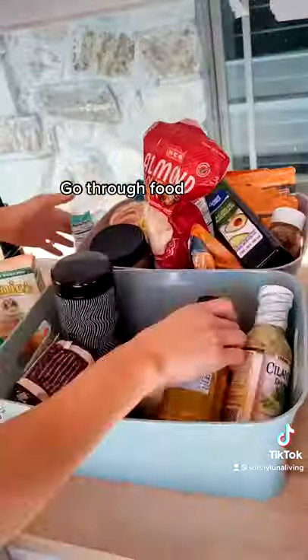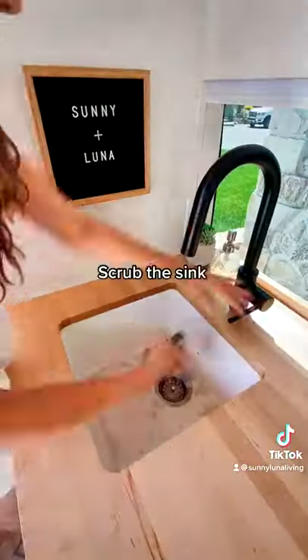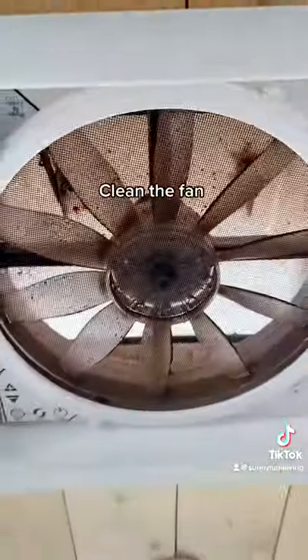After that, I do our upper cabinets and just go through all of our food, get rid of anything that's old. And then I scrub the sink, the stove, and definitely the fan.